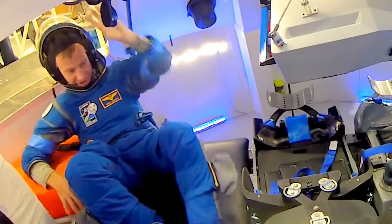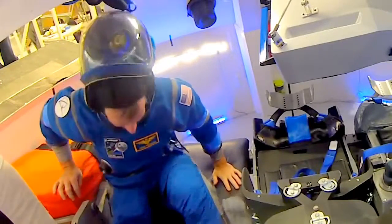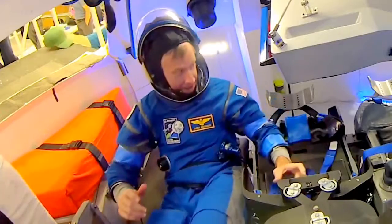A traditional suit that Chris might have worn on the shuttle would be 30 pounds. This suit — what he's wearing right here — is only about 12 pounds. Ferguson used the new-look spacesuit in the Starliner mock-up to see if the simplifications improved the suit's function.